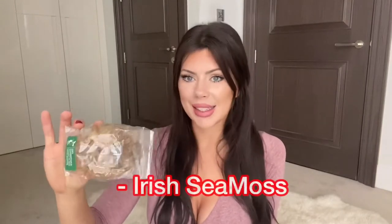Sea moss is derived from the Atlantic Ocean. This is 25 grams of dried sea moss. You're probably thinking, what the hell is sea moss and what's it going to do for me? Sea moss is seaweed, but the properties of sea moss are incredible — you can drink it, ingest it, and it's unbelievable for the body.